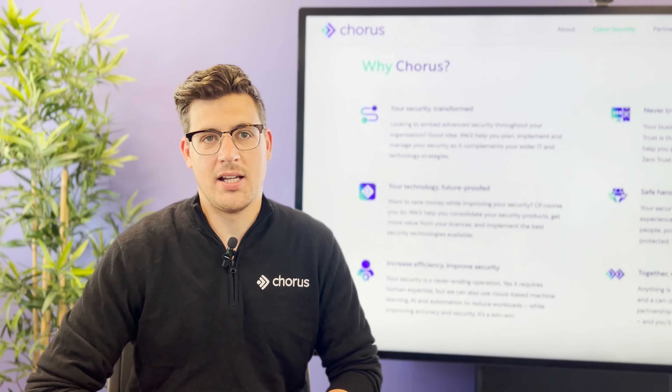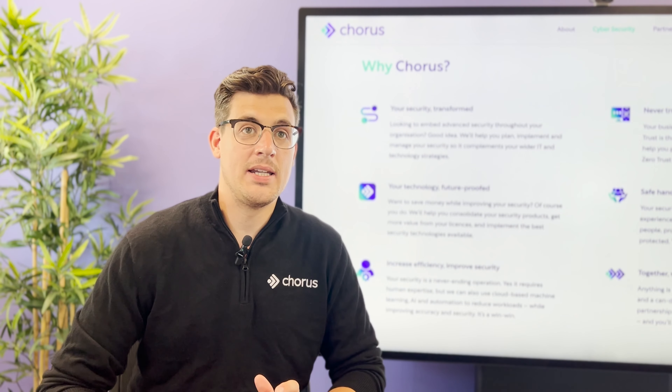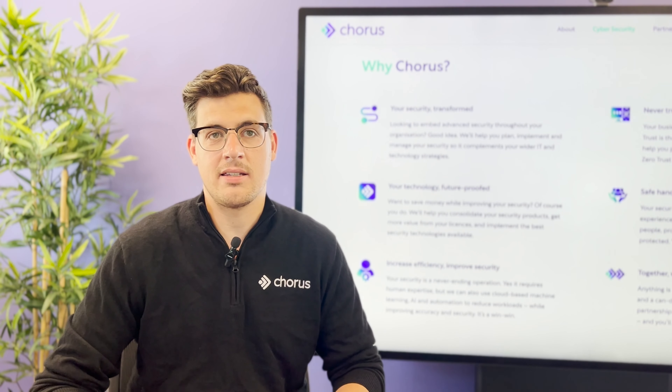The Microsoft Threat Check is a security assessment we deliver over a couple of weeks. It basically requires us to enable an E5 security license in the customer's environment.